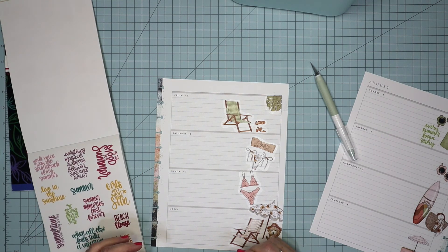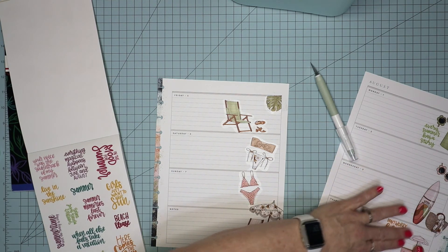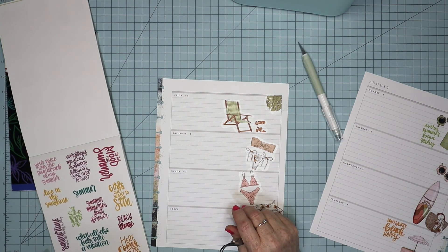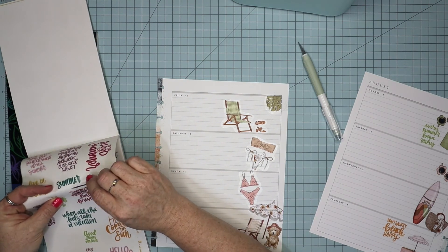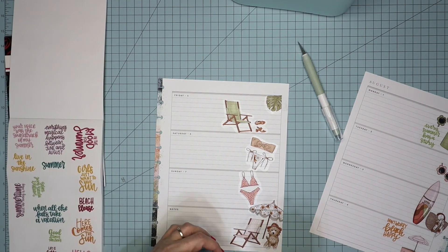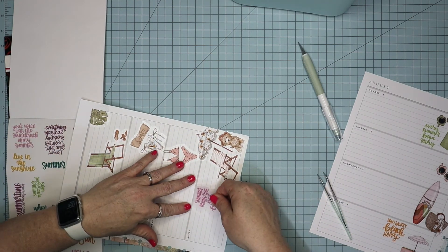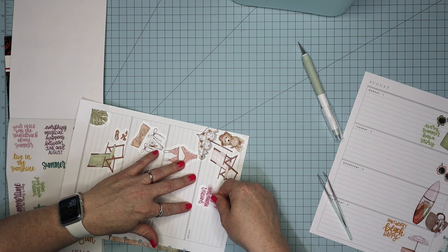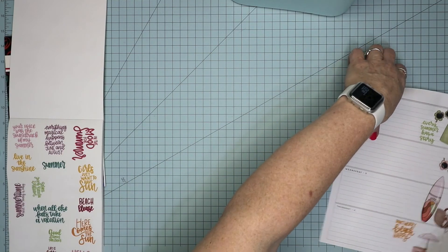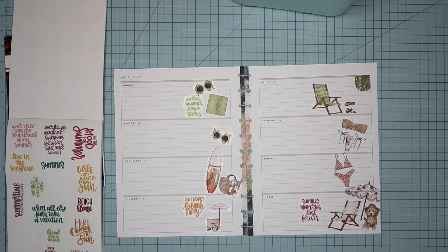We will put it right there. And I want one for over here — let's just do 'Summer memories last forever,' and I think we will put it right there. I think that's a very cute spread.